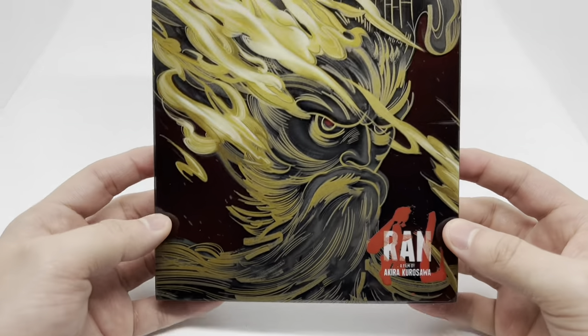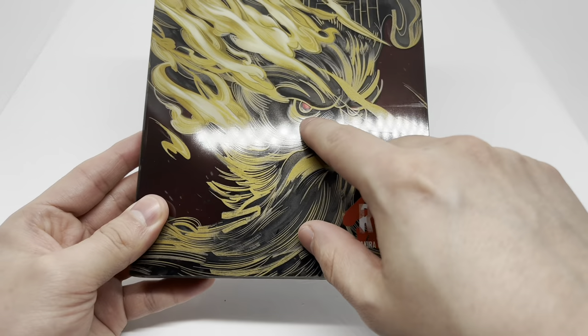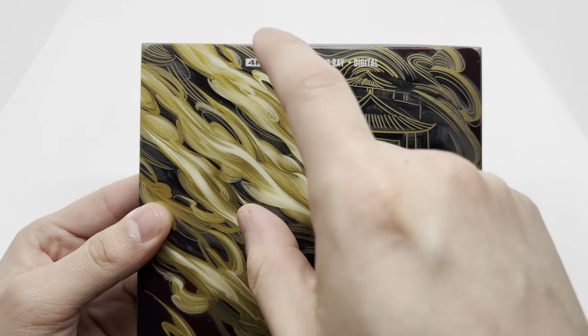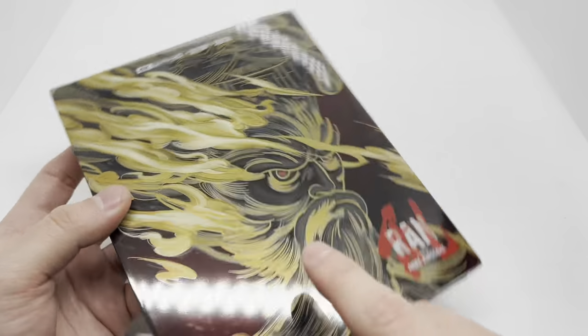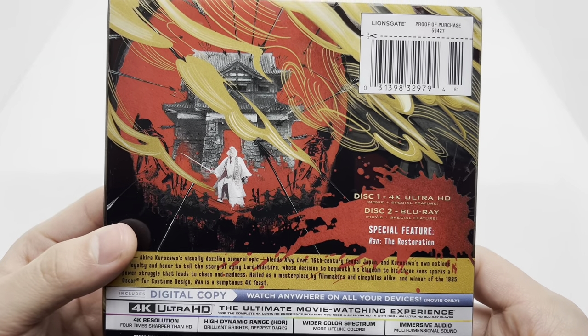let's check this out. Beautiful artwork on that slipcover — look at that, you can see his eye right there. This is very clean, very clean. Love it. And this does come with the 4K disc, Blu-ray disc, and a digital copy. Here's that spine and the back — some more beautiful artwork.